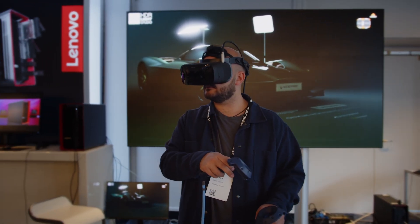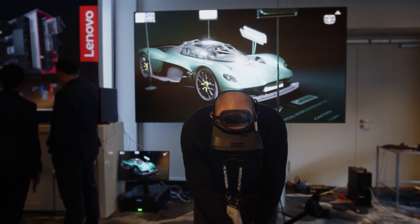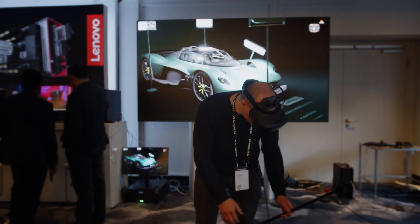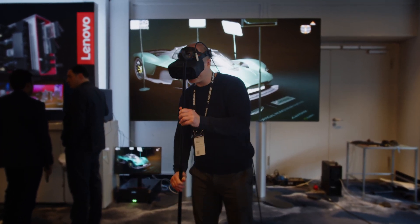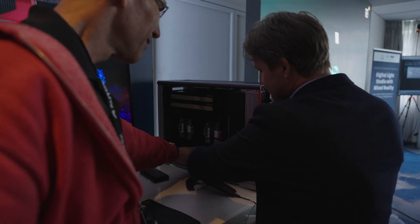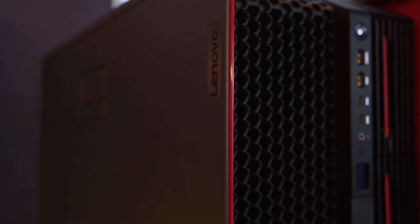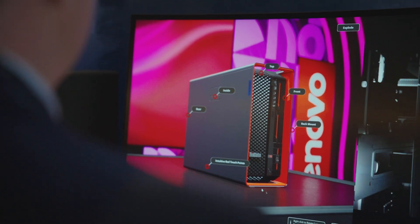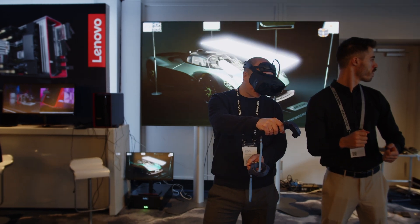In VR you can basically manipulate lights around the car, pick up stands and move static lights, to give you a better idea of what it would be like to be a photographer and light a car in a digital studio. As you can see, we've got an amazing setup being run by the latest Lenovo workstations — we're doing a live VR light link, previewing lights in a studio setup on a Valkyrie model.